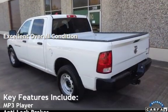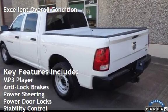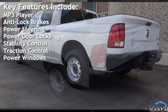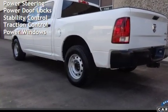Key features include MP3 player, anti-lock brakes, power steering, power door locks, stability control, traction control, and power windows.